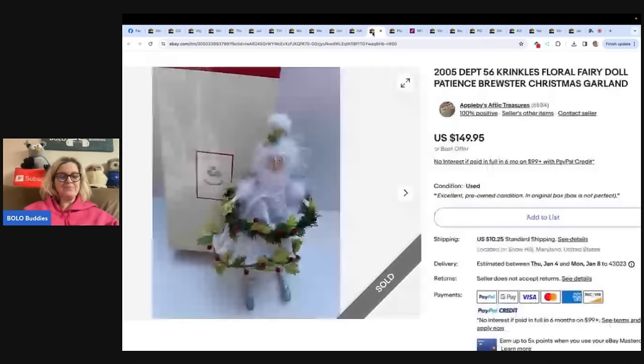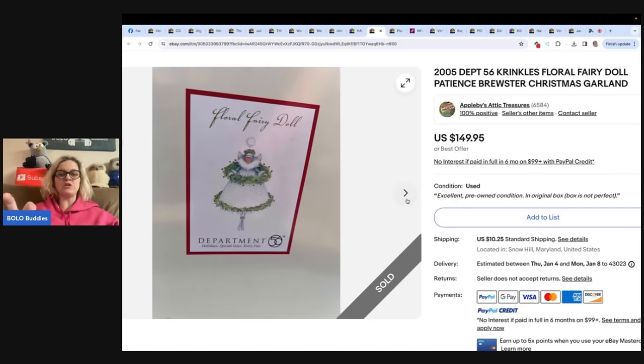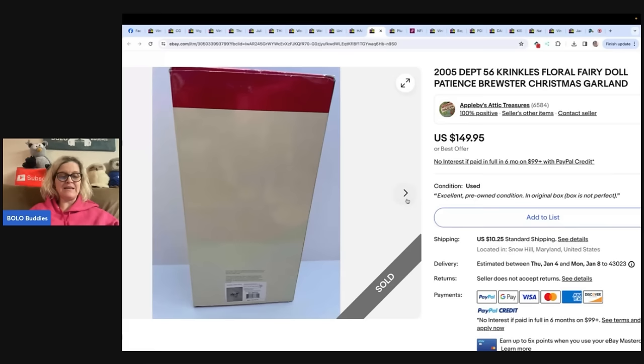The next item: bought this Department 56 Crinkles back in the summer at a flea market for $5, along with two others also $5. Sold on best offer last week for $135. She sold one of the others back in August for $100 and has one more listed — Christmas sells all year. Store is Applebee's Antique Treasures. It is a Patience Brewster fairy doll — definitely a Bolo. If you don't know about Patience Brewster, get to know her. She has a really distinctive look — once you recognize it, you'll spot it anywhere.